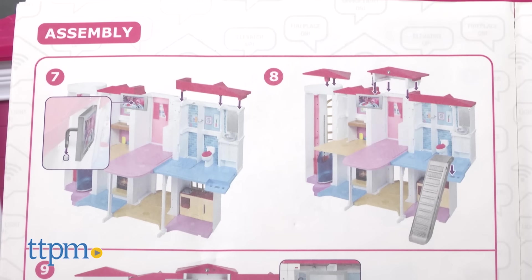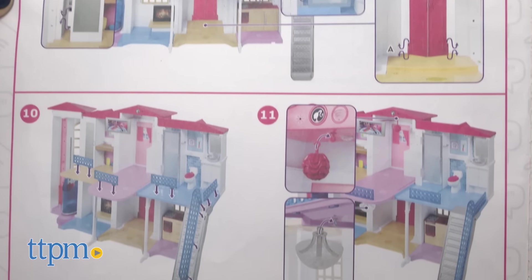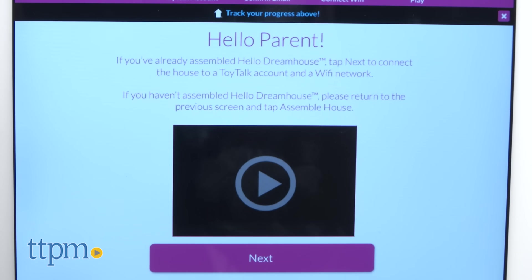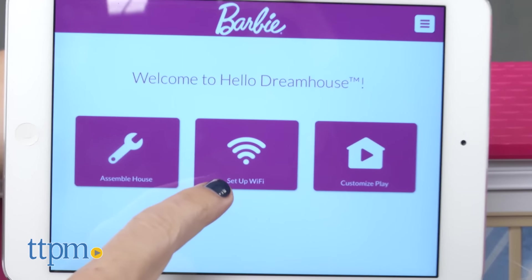To get started, parents will have to assemble the house and apply the stickers, which we found pretty easy to do in 20 minutes using the included instructions. Next, you'll have to download the Hello Dream House companion app, which takes parents through the process for connecting Hello Dream House to a Wi-Fi network.